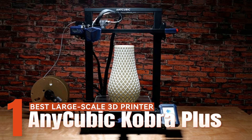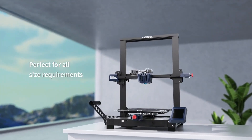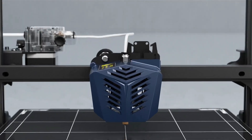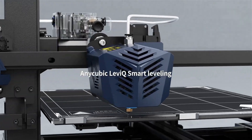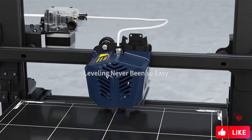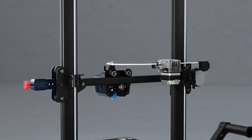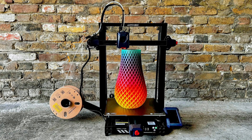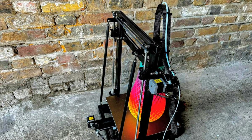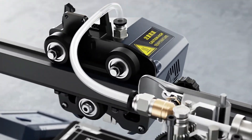Best Large-Scale 3D Printer: Anycubic Kobra Plus. The Anycubic Kobra Plus stands out as a 3D printer that seamlessly combines expansive printing capabilities with a rich set of features, providing ample room for creative expression. While its substantial build volume catches the eye, it's the printer's exceptional reliability and user-friendly design that truly distinguish it in a competitive market. Although the Kobra Plus may appear imposing due to its size and weight, its intuitive design and lightweight construction make setup and operation a breeze. Once assembled, users can enjoy features like auto bed leveling, filament detection, and a user-friendly touchscreen, enhancing the overall user experience.